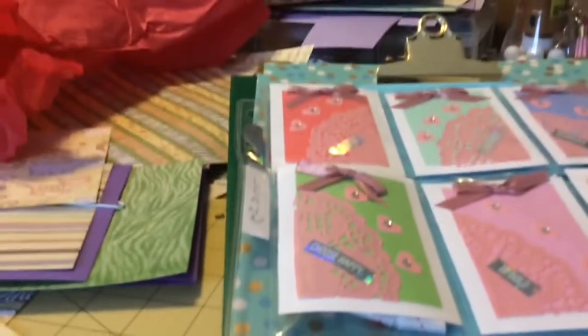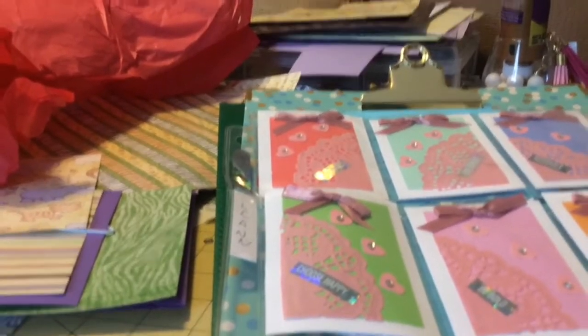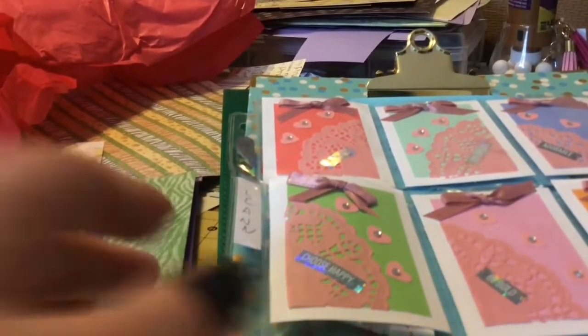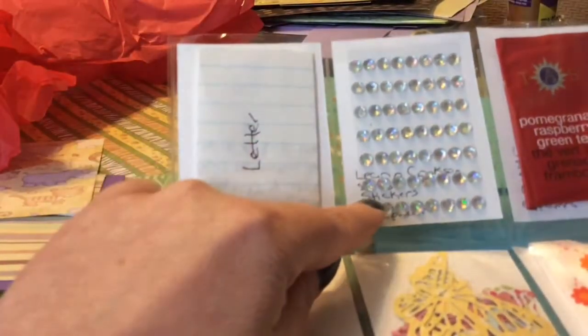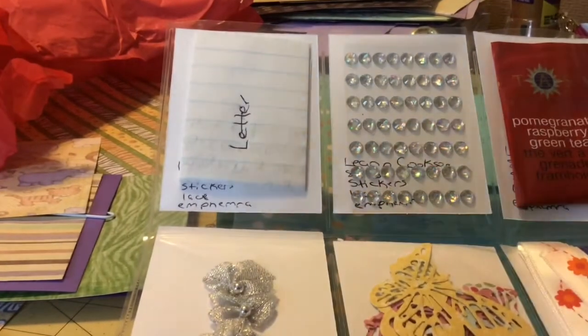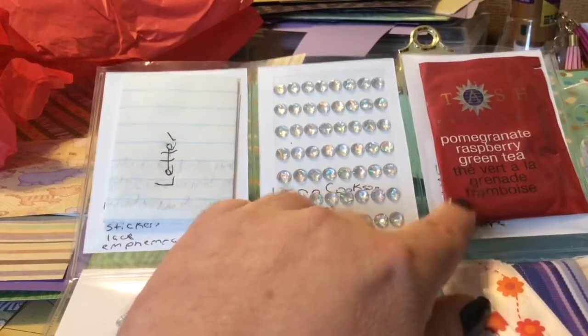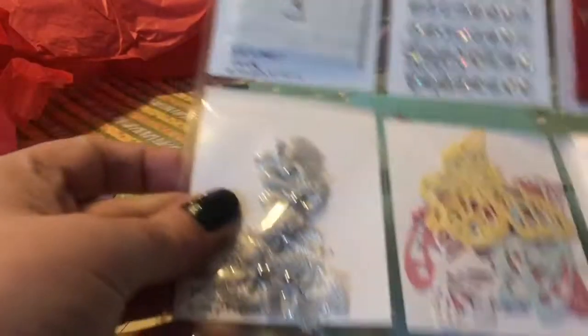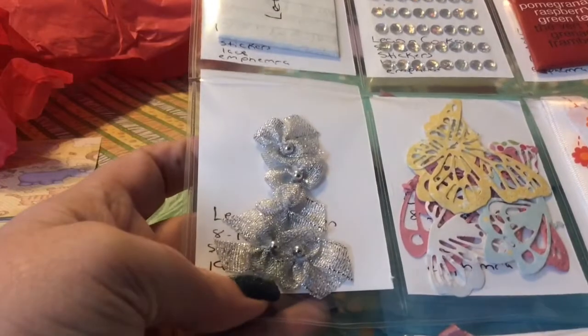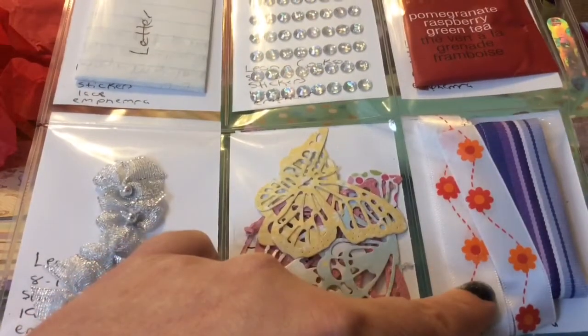Just a little sneak peek at what she sent, because nobody knows who's going to get it. She sent her letter, so thank you for that. And then she has her bling and pomegranate, raspberry green tea — that sounds really, really good. See how much holographic is in that? Those are awesome. So we have some bows with the bells in the middle, butterfly die cuts, the ribbon, and some buttons.